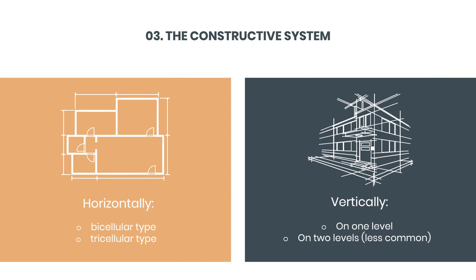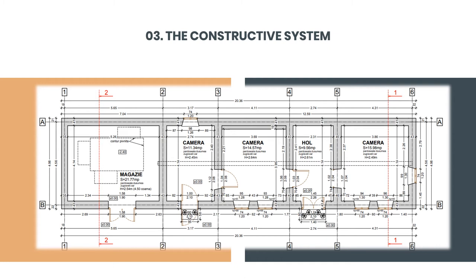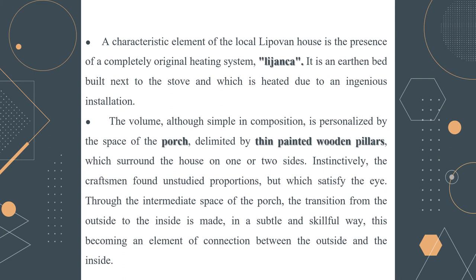The constructive system specific to the area for these types of houses is characterized horizontally by B and 3-cellar houses, and vertically by one-level or two-level houses, the second being less common. This is a compartmentalization plan for the house studied, which shows its characteristic to the area — it is a one-level house. A characteristic element of the local Lipovan house is the presence of a completely original heating system called Lijang — an earthen bed built next to the stove, which is heated through a dedicated installation.